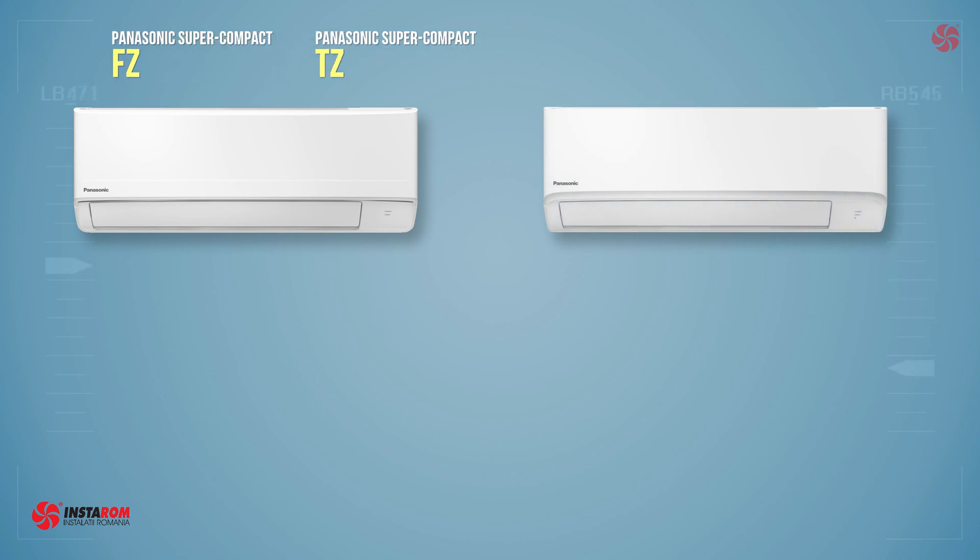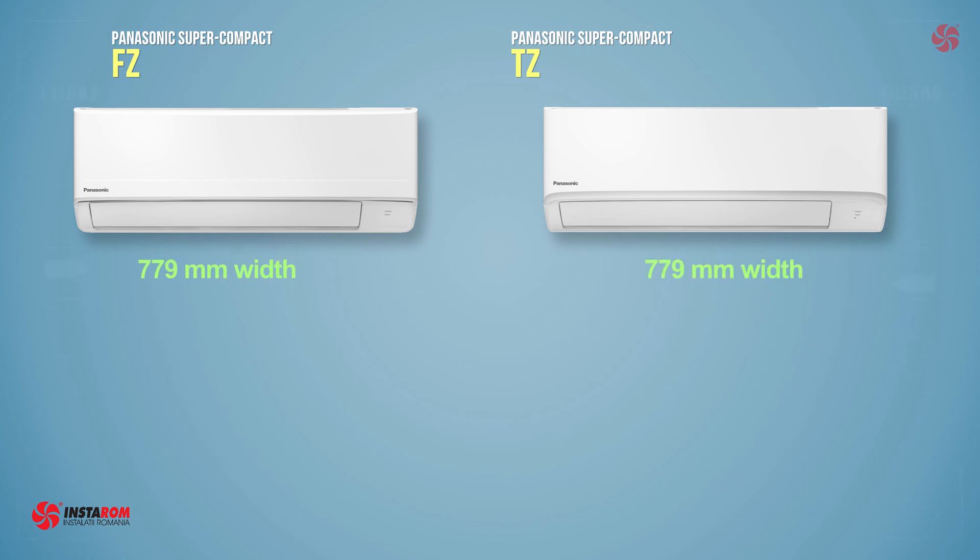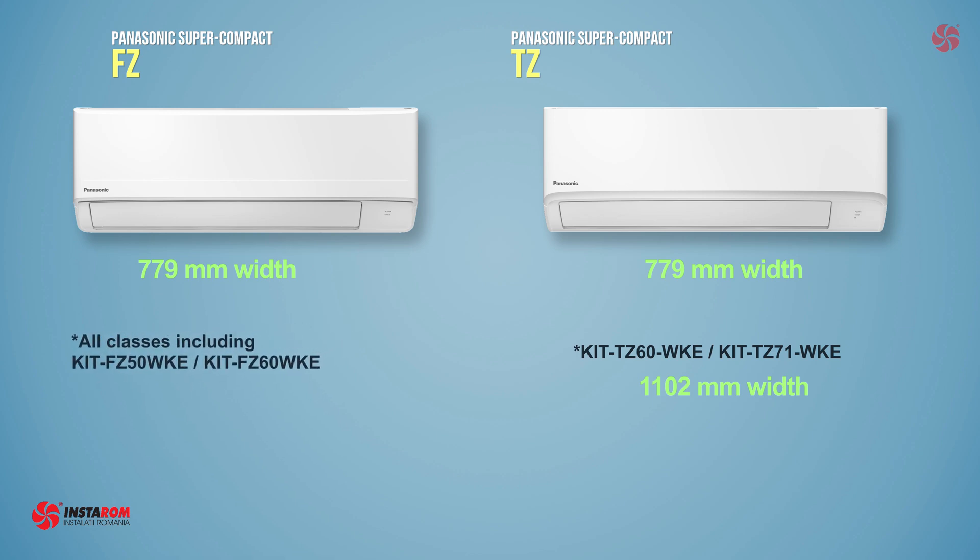The design is different, but not drastically so — the supercompact selling point is maintained for both models, both having 779mm width at the indoor unit. However, in the 6kW and 7.1kW classes, the TZ model measures 1,102mm for both. It should be noted that the FC model has 779mm at 5kW and 6kW, which is rare, as most models at this power level are over 1 metre wide.